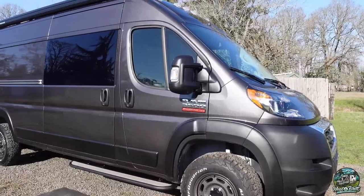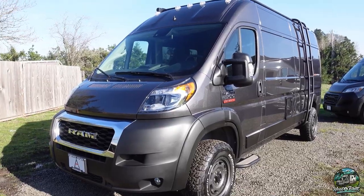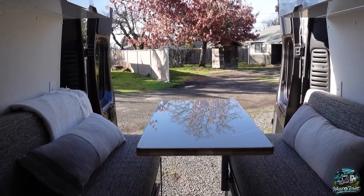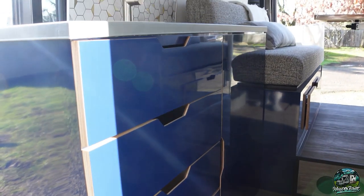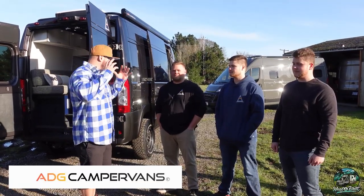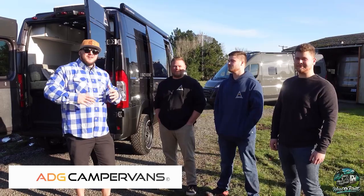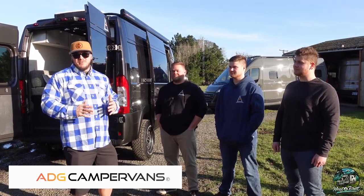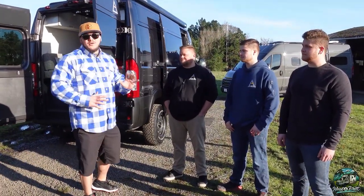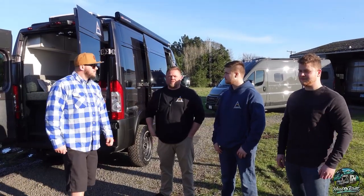Hello everyone, welcome back to my channel. So here today we are with a pretty cool group of guys and mom, who doesn't want to be on camera. They have a company here in the Albany, Oregon area called ADG Camper Vans, and we want to show you one of the vans they have to offer. This thing is pretty dang cool. I'm Milo Arneson, and these are my two sons, Caleb Arneson and Christian Arneson. We build these vans together, kind of a father-son team.